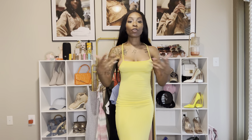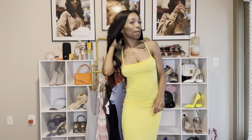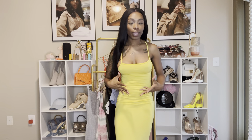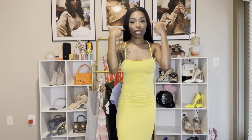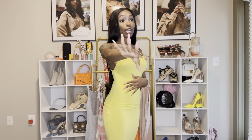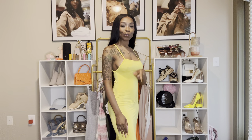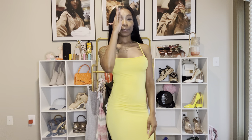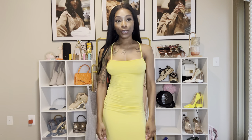Well friends, that is this haul. Thank you for making it all the way to the end. If you haven't already, please like the video. If you're watching this far and you aren't subscribed, please go ahead and subscribe — I'm trying to build over here. If there's anything you want to see from me, let me know. I'm thinking about exclusively documenting my workout journey on YouTube. Turn on notifications so you'll know the next time I post. Bye!